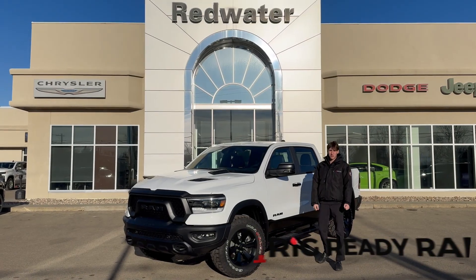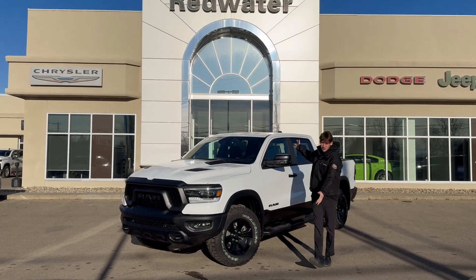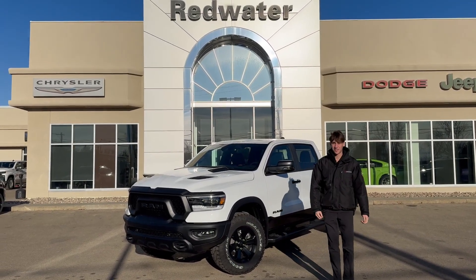Hi, this is Corey from Redwater Dodge, home of the Rig Ready Rams. We buy your rams and Rig Ready approves. Beside me, I have a 2023 Ram 1500 Rebel.